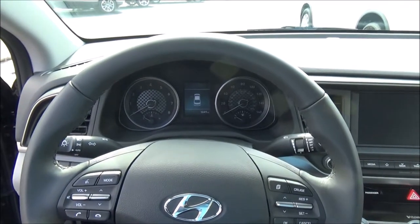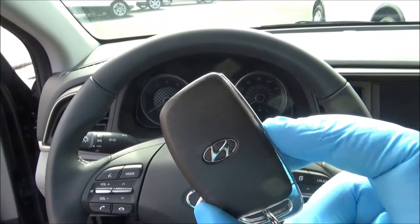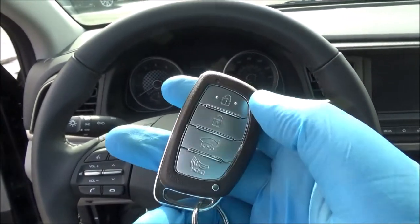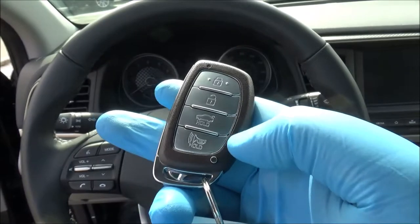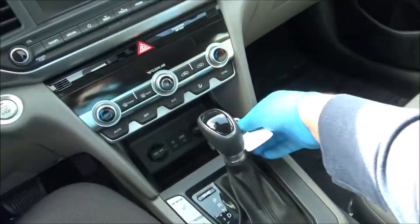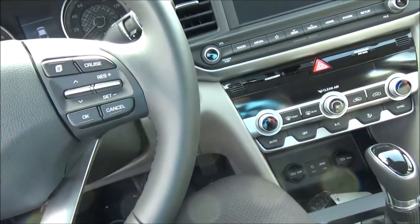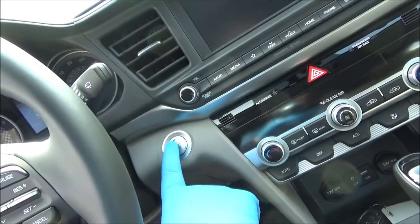Now that we're behind the wheel, let's go ahead and start the engine. The key fob houses the buttons for lock, unlock, trunk release, and panic. Along with SmartKey access, it does have push button ignition, so just make sure the key fob is somewhere in the vehicle. Put your foot on the brake and push the ignition.